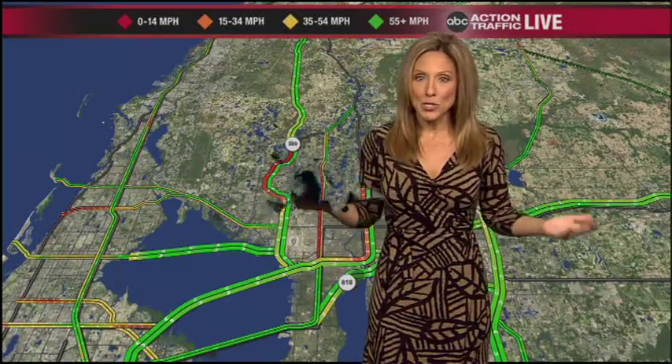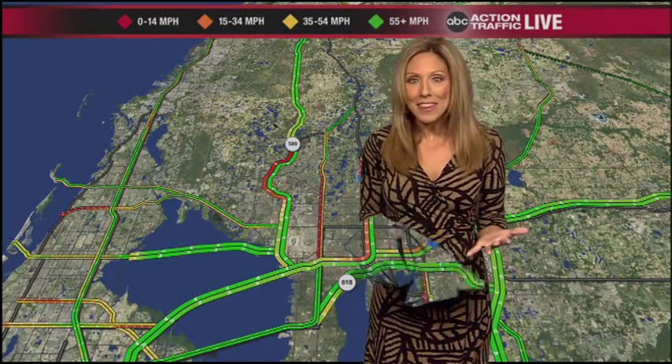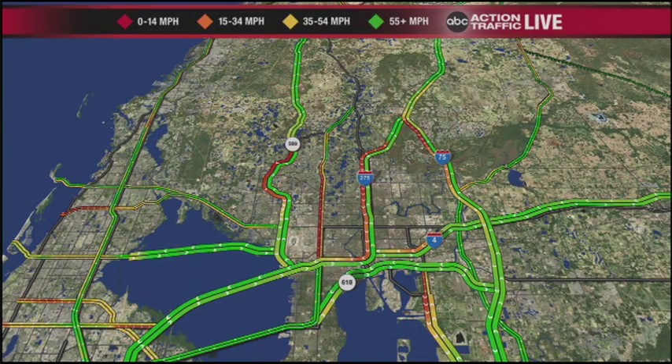Now that's some of the stuff that happens on air, but we can do some fun things as well. We don't usually do this on camera — we can make double Meredith's doing traffic. What other kind of cool things can we do? Can we flip me upside down? Well, I know I can do this — I can disappear this way. So that's kind of neat.